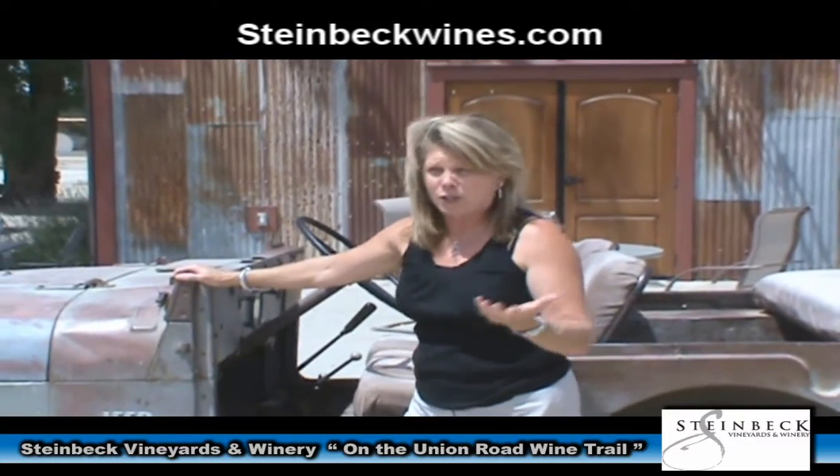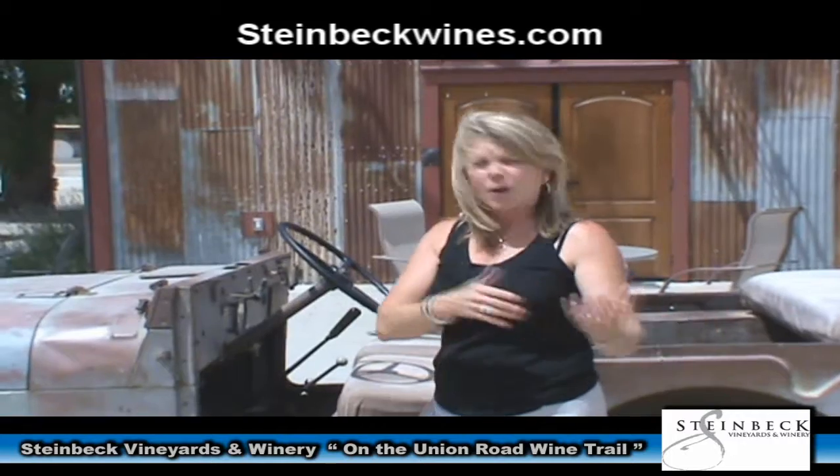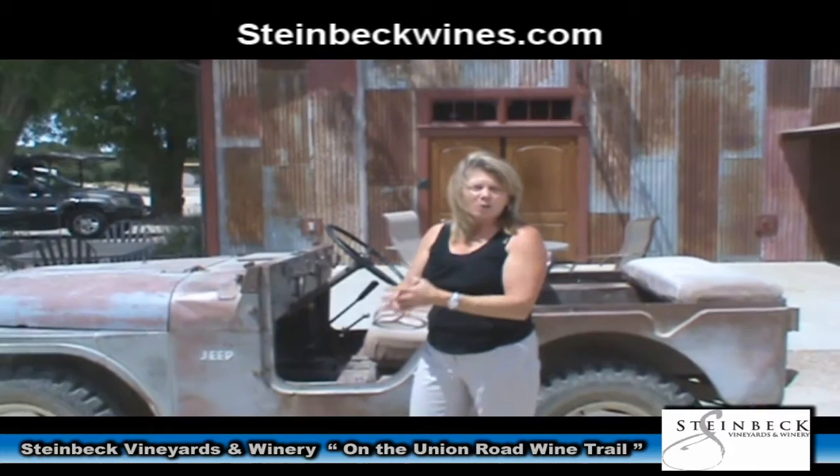The tours we do are called Crash Courses, and they couple together our passion for the land, the soil, and what we do as farmers of the large vineyard acres here in Paso Robles.